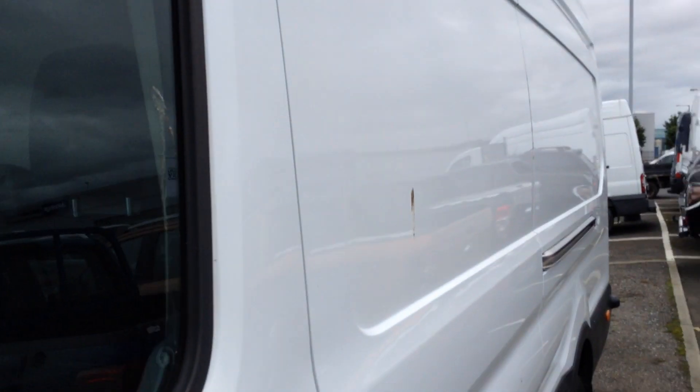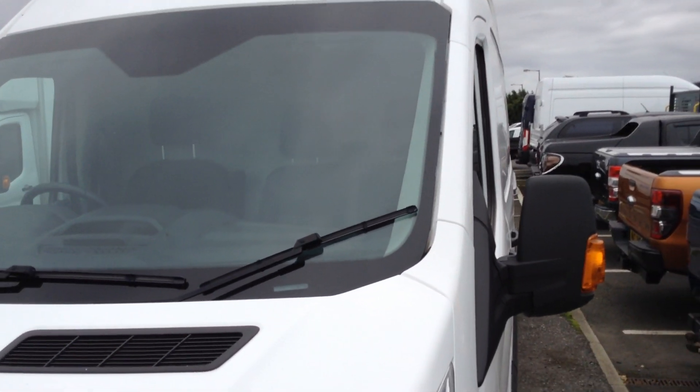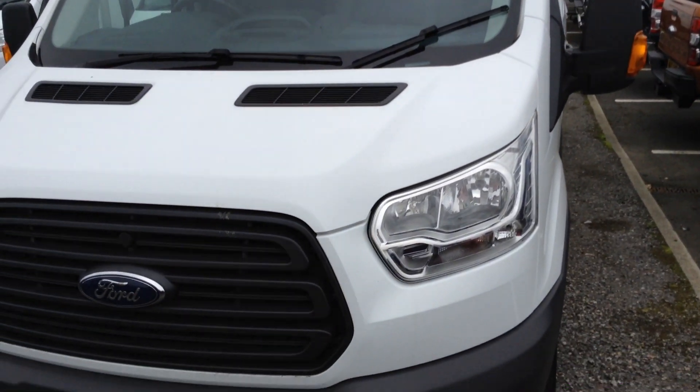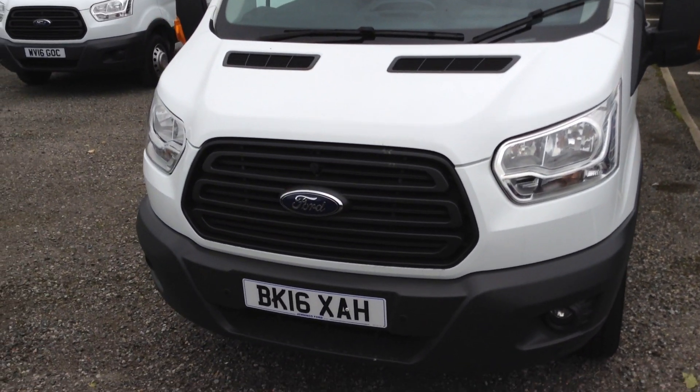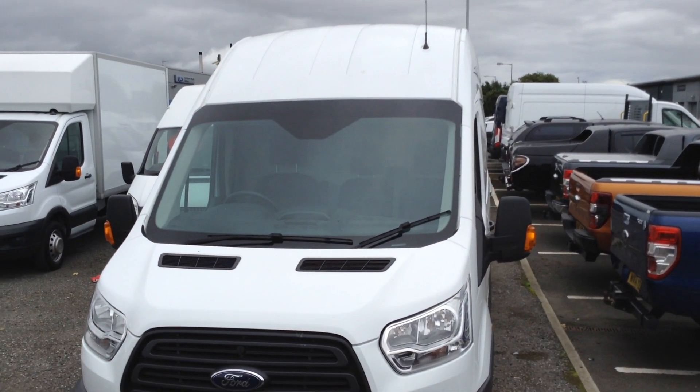There are many finance options available on this vehicle. It's an unbelievable amount of space, with a good size engine — a 2.2. If you'd like any further information or would like to arrange a test drive, please get in contact with us here at Jennings Transit Centre in Middlesbrough, or with our internet team on the website. We'd be happy to help.